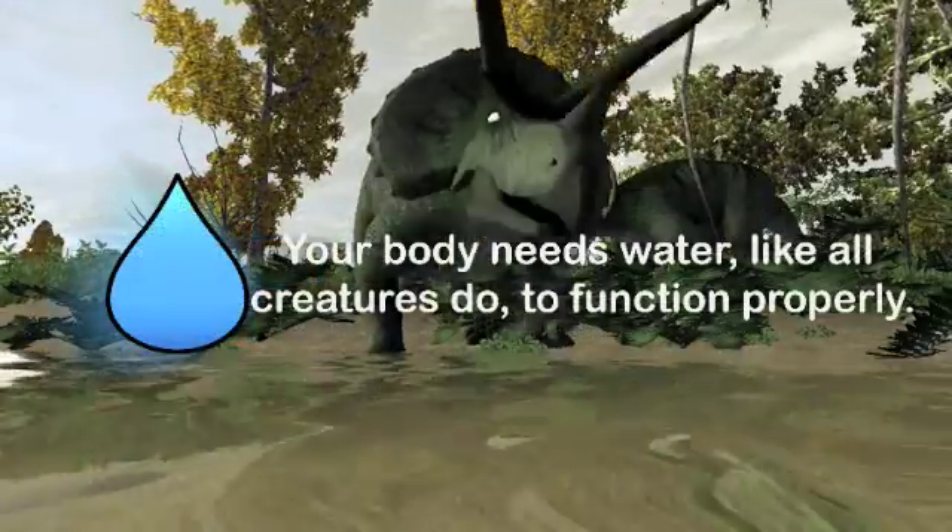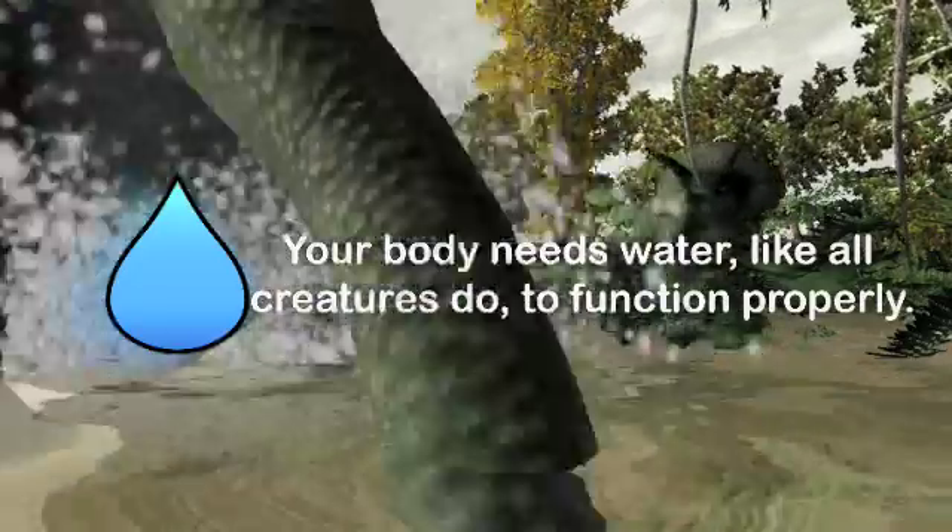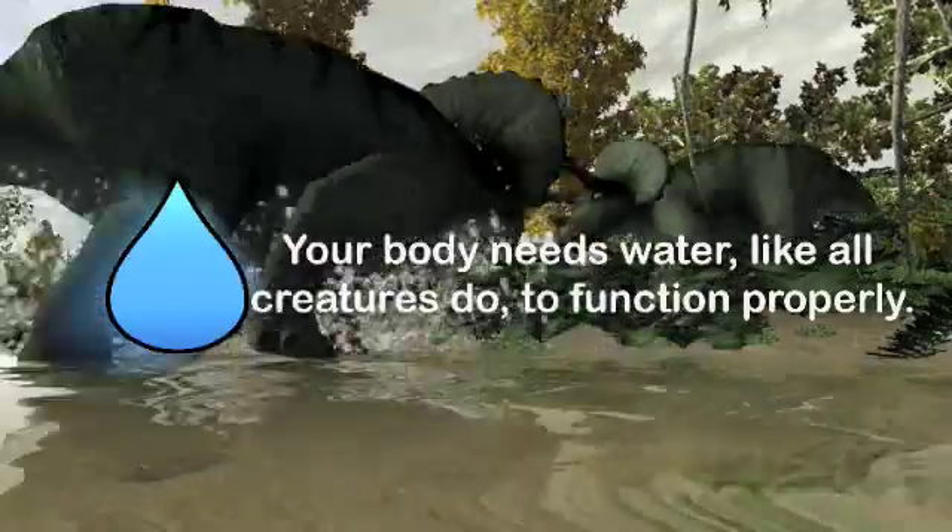This indicator lets you know whether or not your dinosaur is thirsty. Your dinosaur needs proper hydration, like all creatures, for its body to function.